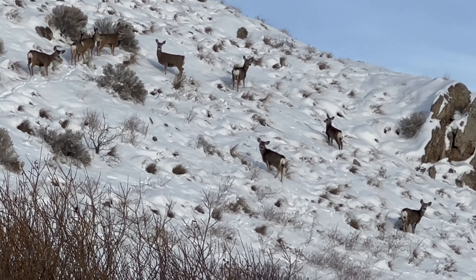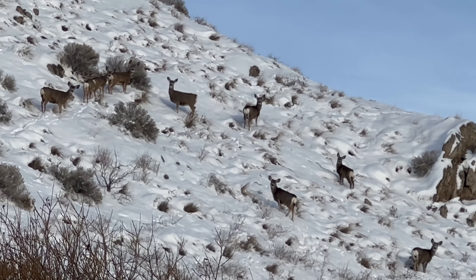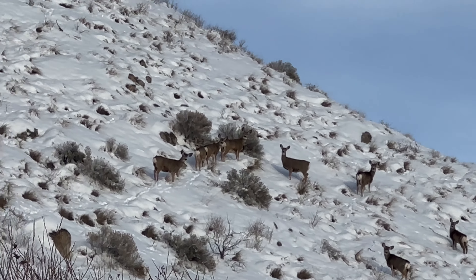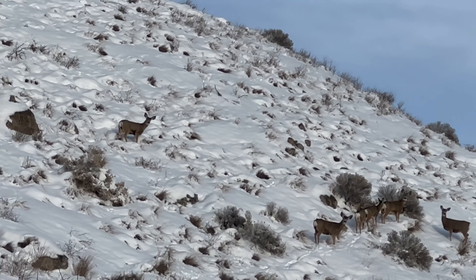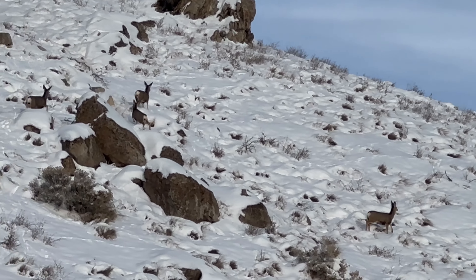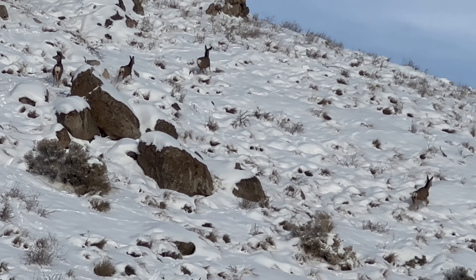More mule deer. I'm pretty careful - I don't try to push them or anything. I don't want to overexert them, but they're all over this side hill. Got these guys up by the rocks, so we'll leave them alone.